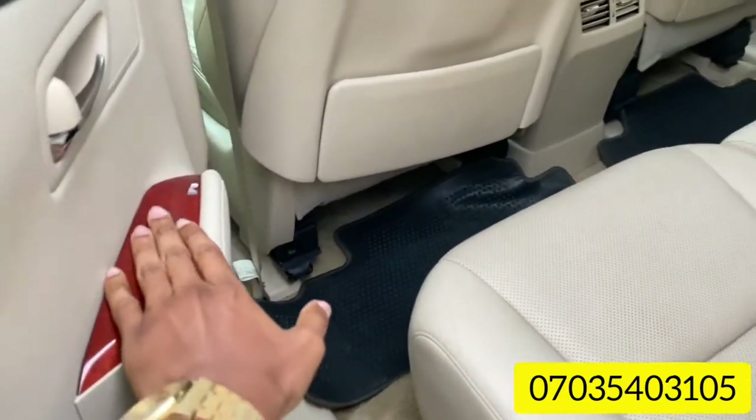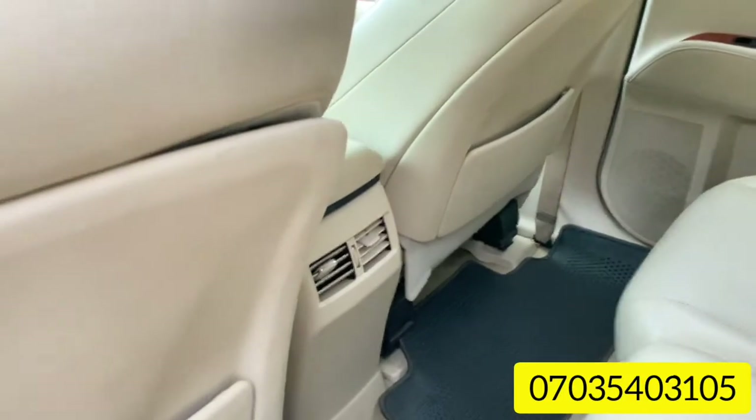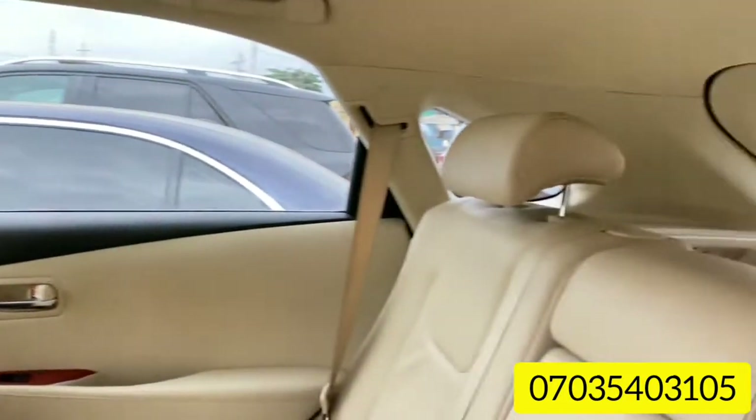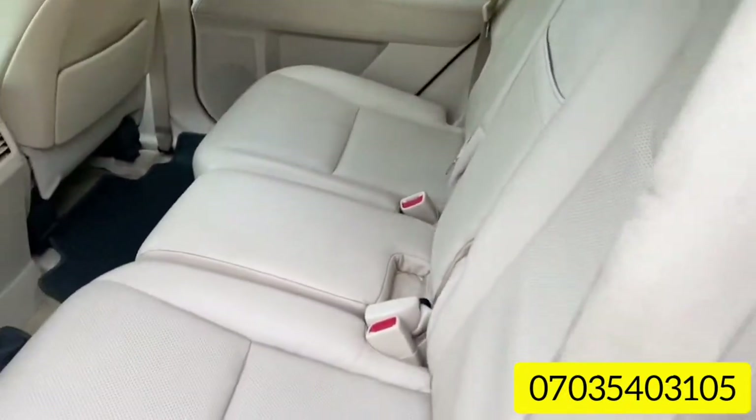Let me show you from the back — it has the panoramic roof. Everything is clean, clean interior. If you're interested in this car, all you have to do is check the contact details in the description.